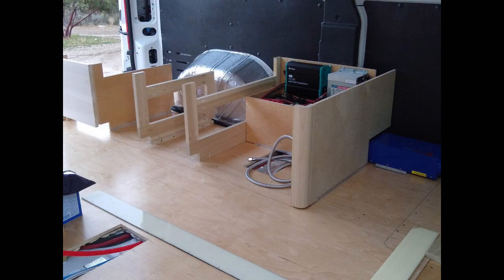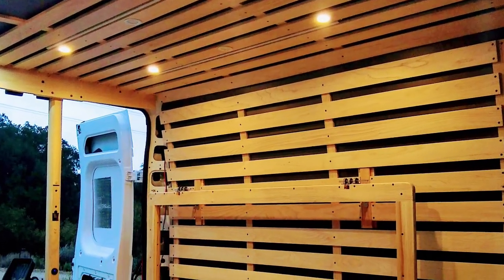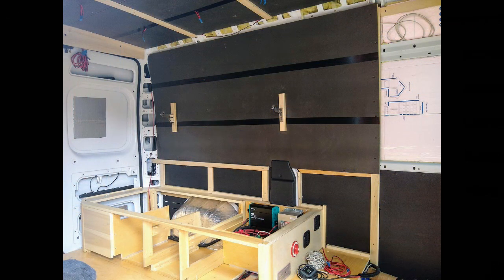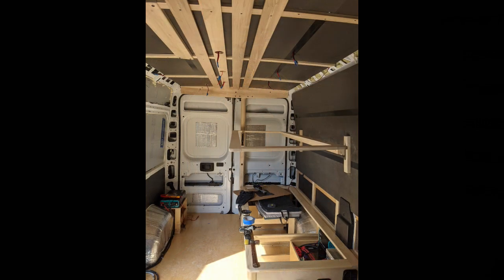All the wood in the van is poplar finished with a clear flat water-based varnish. A legendary van builder named Quinn made one with this kind of slats and black background, and Jamie and I thought it was probably the most beautiful van we'd ever seen — so we unabashedly copied him. Thanks, Quinn. The black material is a self-adhesive rubberized sound deadening material.